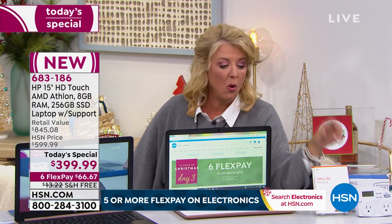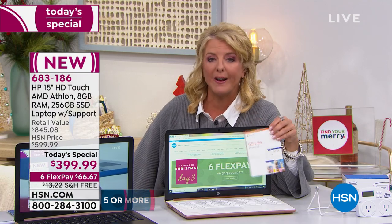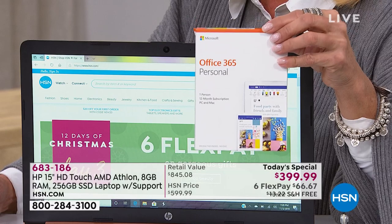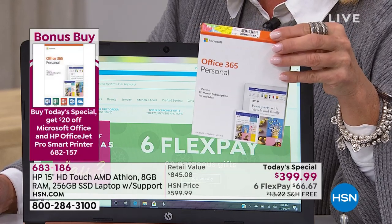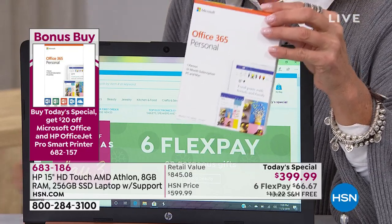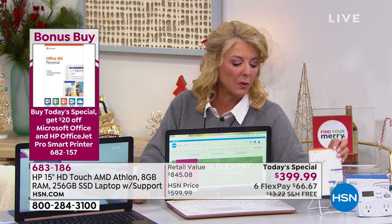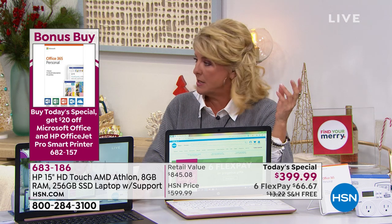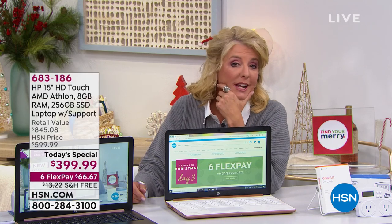We have a couple of bonus buys. The most popular additional item today is full Microsoft Office 365 — all of the Microsoft Office system. If you get our computer and pick this up, you'll save an additional $20. Also, if you're revamping your computing world and need a great printer, the other bonus buy is the HP OfficeJet Pro Smart Printer — $20 off. It's part of their Pro Series and it does come with Instant Ink.